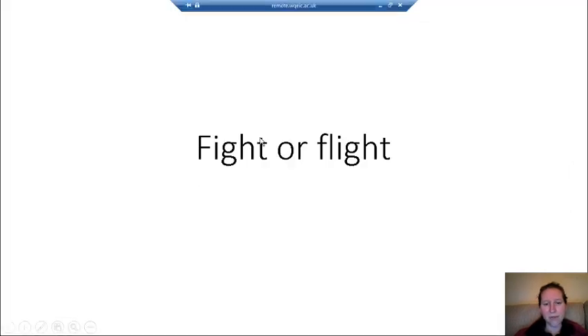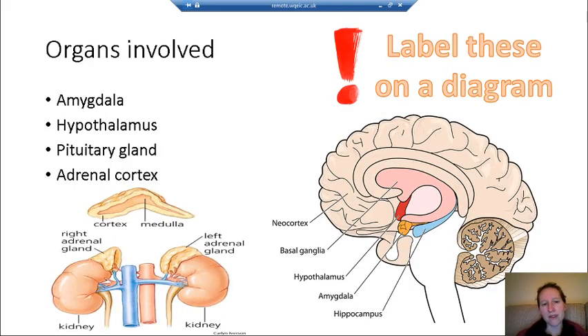This is year one biopsychology for AQA psychology. In this brief video we're looking at the hormones involved in triggering the fight or flight response. There are several different areas of the brain you need to be aware of. The first one is the amygdala, which is this small structure just here.